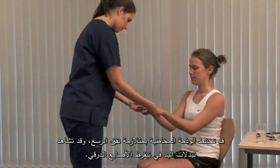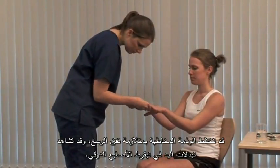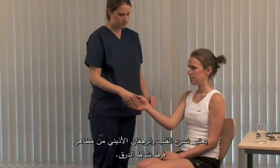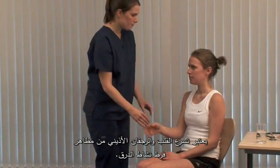Carpal tunnel syndrome can complicate myxedema and you may see hand changes of thyroid acropachy. Assess pulse rate, rhythm and volume. Tachycardia and atrial fibrillation can be features of thyrotoxicosis.